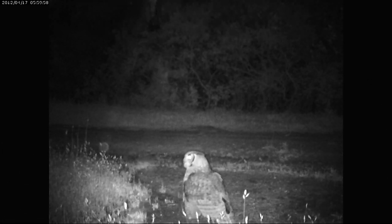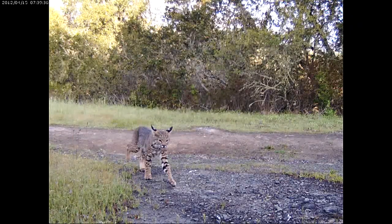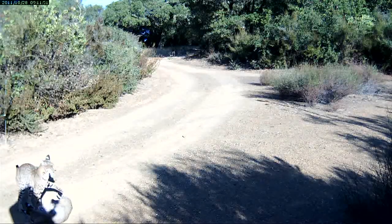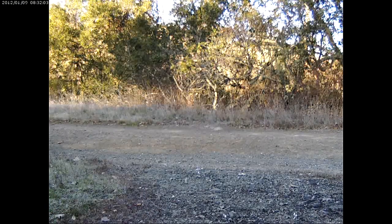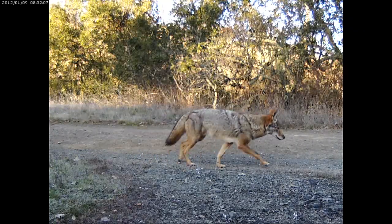Camera traps have been used for everything from what mammals are here to behaviors — what behaviors are animals exhibiting as they move through their landscape. We've seen bobcats playing with one another. We've seen a bobcat playing with food, looked like a wood rat. Most of what the camera traps capture up at Jasper Ridge are simply animals walking from one place to another, which is probably mostly what animals are spending their time doing.